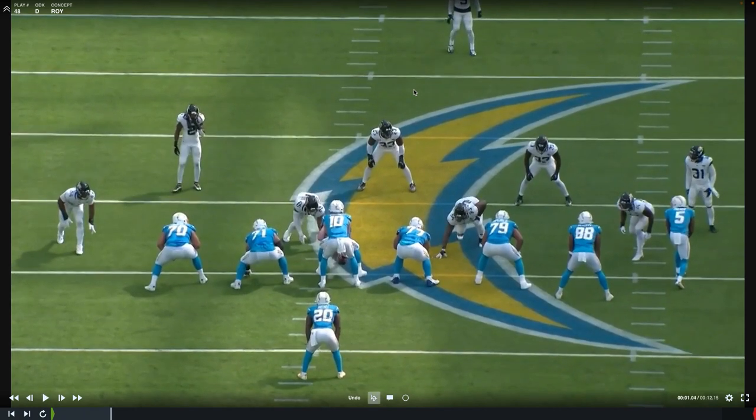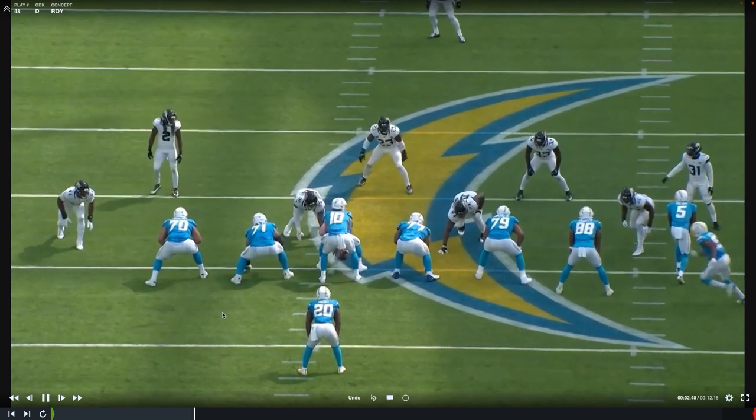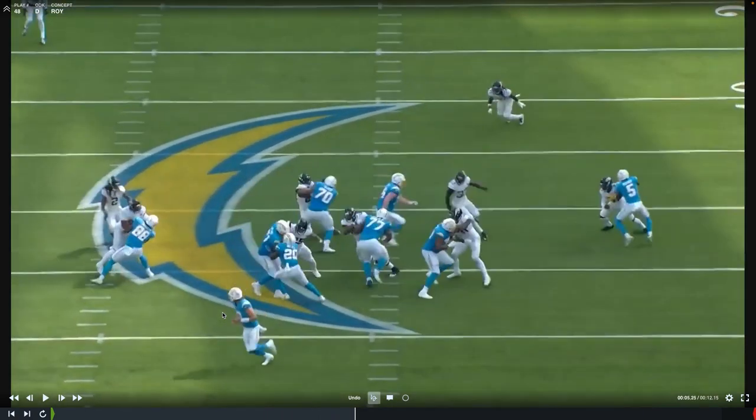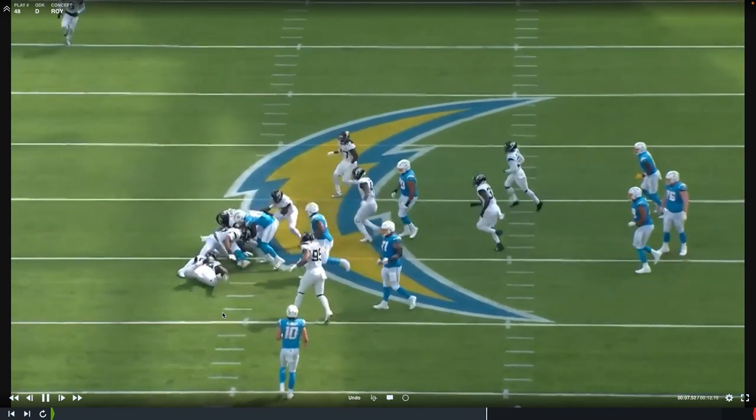Let's look from the end zone view again. They're disrespecting Roy Robertson Harris — they don't ask the center to help out at all. So we've got zone block here, zone block here. The center's trying to zone block and get to the next level, and the guard zone blocks as well. Then we get the tight end coming over to kick out. Watch Roy Robertson Harris — the offensive lineman's trying to wash him, but he anchors down and just pushes his man right into the ball carrier. Now we're allowed to rally and make a play on defense.